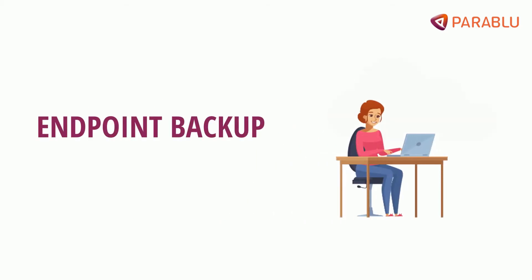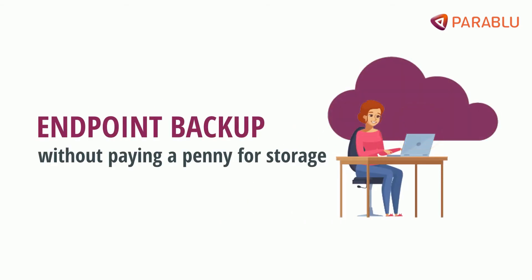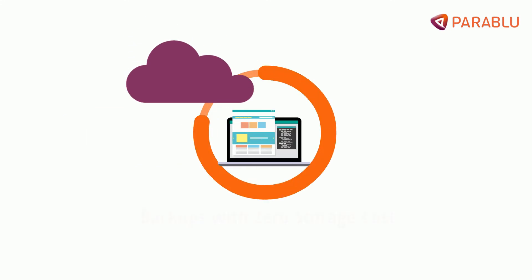Did you know that you can accomplish endpoint backups without paying a penny for storage? Basically, backups with zero storage cost. Would you like to know how?